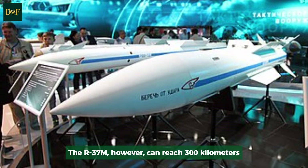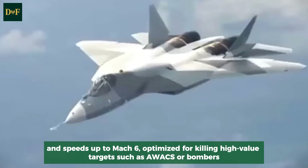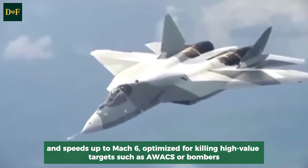The R-37M, however, can reach 300 kilometers and speeds up to Mach 6, optimized for killing high-value targets such as AWACS aircraft or bombers.